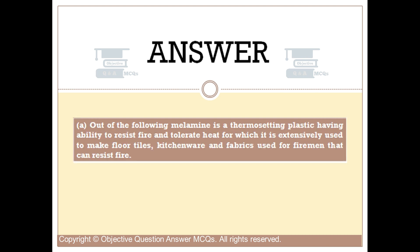Out of the following, melamine is a thermosetting plastic having the ability to resist fire and tolerate heat, for which it is extensively used to make floor tiles, kitchenware, and fabrics used for firemen that can resist fire.